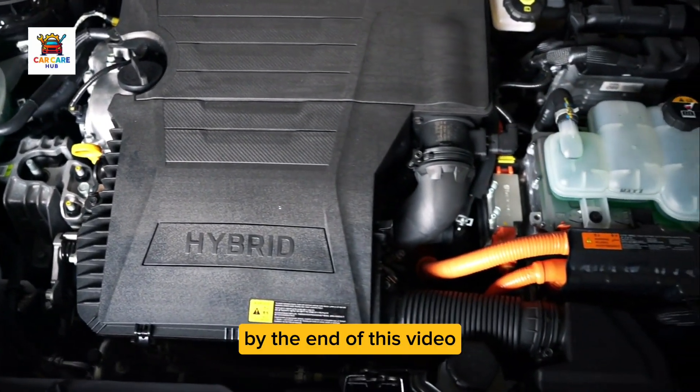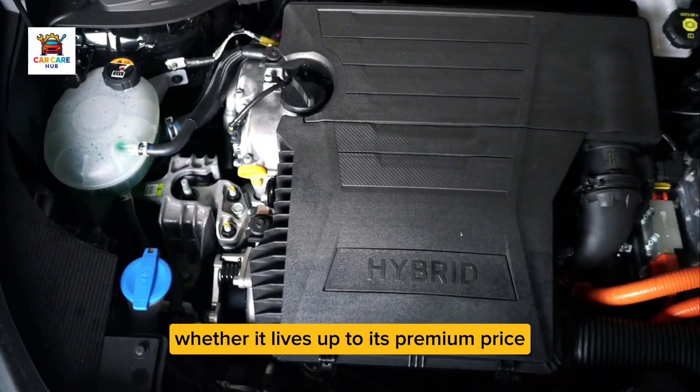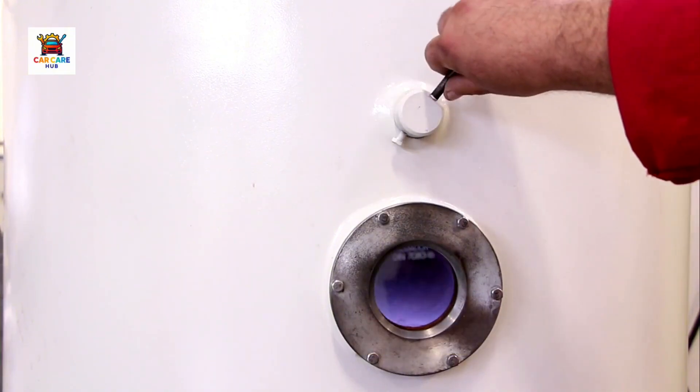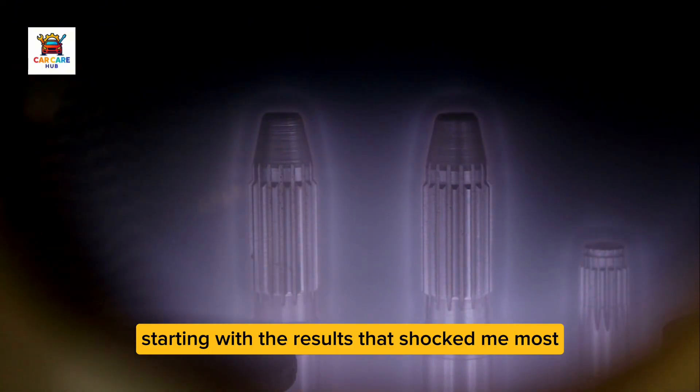By the end of this video, you'll know exactly how America's number one oil actually performs under real-world stress, whether it lives up to its premium price, and whether you should trust it in your engine. Let's reveal what 10,000 miles of Mobile One really did to my engine, starting with the results that shocked me most.